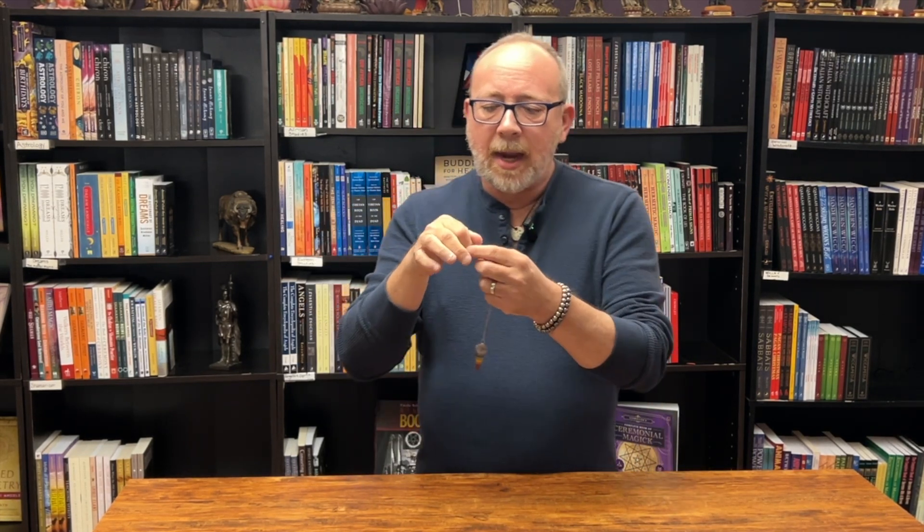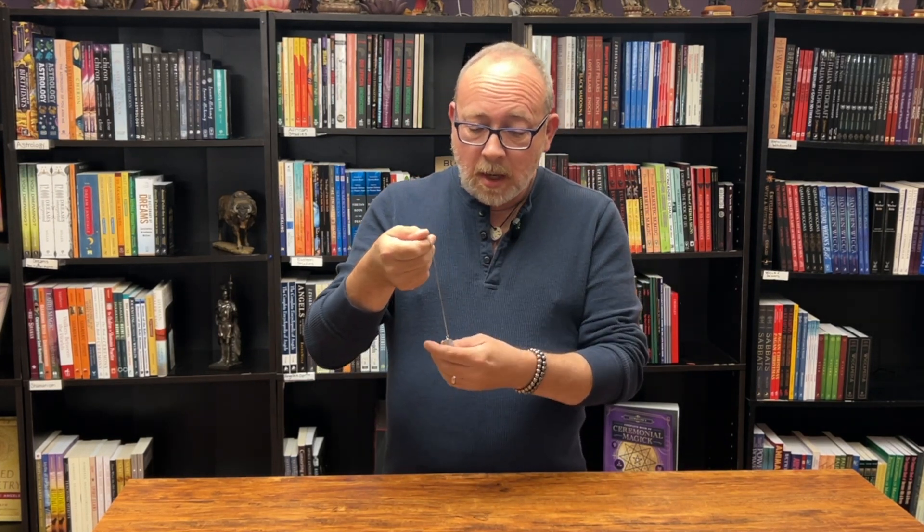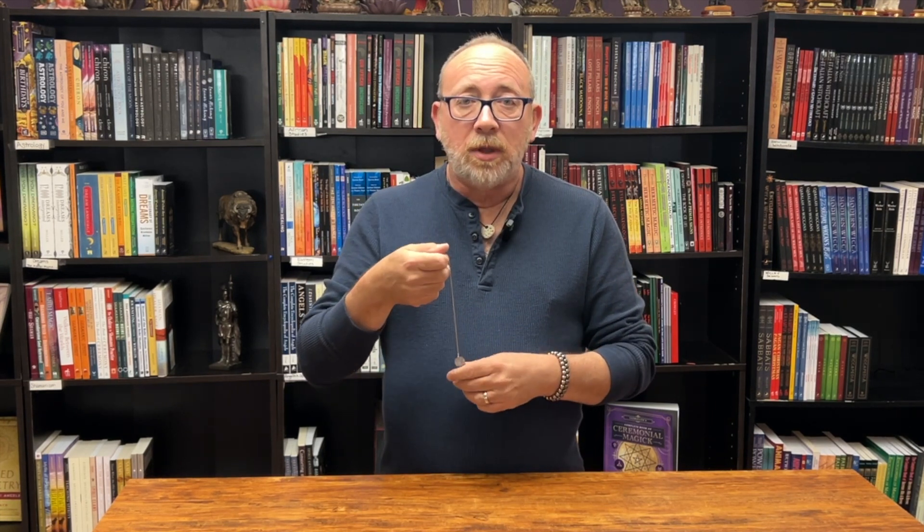A lot of people will tell you it's about tapping into your subconscious and they talk about muscle testing and all sorts of things, and that's fine. But the way that I was always taught is that you are communicating with your guide, your spirit guide. Some people may say guardian angel, and this is a way — since normally most people can't hear them — that we can communicate with them by asking yes and no questions.